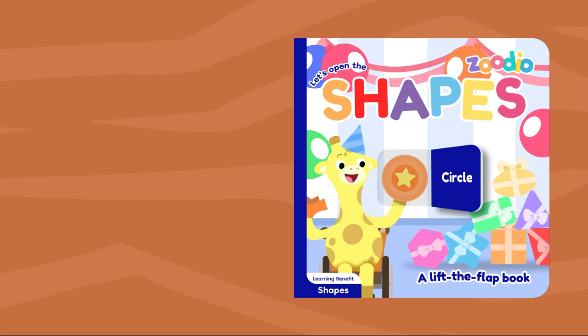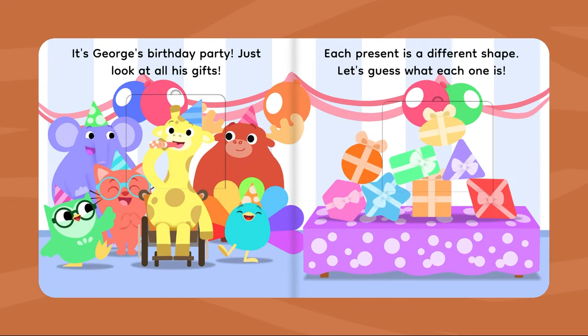Let's open the shapes. It's George's birthday party! Just look at all his gifts. Each present is a different shape. Let's guess what each one is.